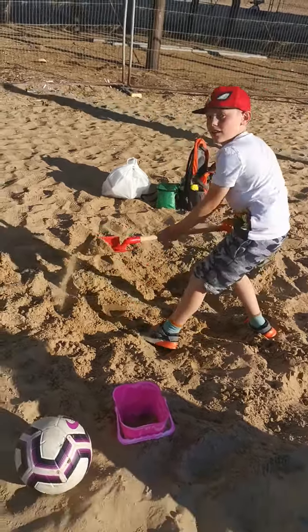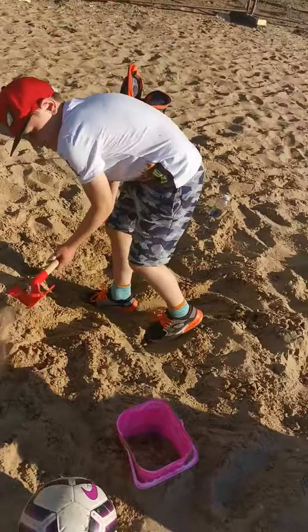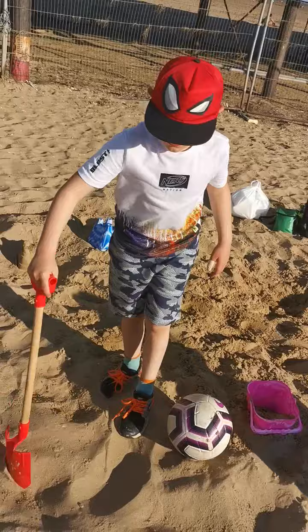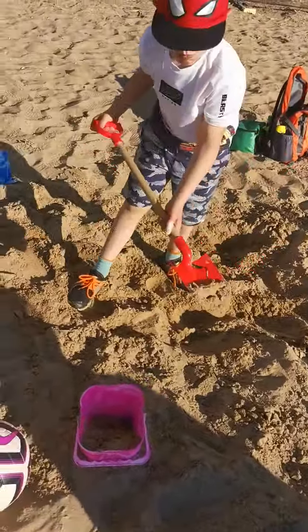Bailey's now attempting to make a sandcastle. Are you going to run through your technique, Bailey? What do you need to do? So it's the wet sand first, isn't it? The wet sand.